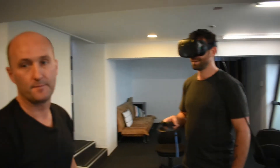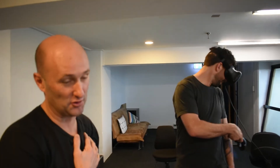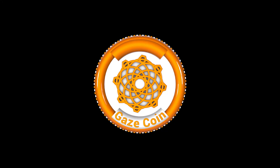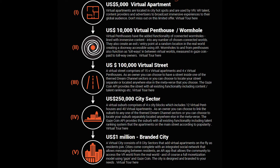Can you buy apartments? Yes, you can. Virtual real estate is a huge part of this — with gaze coin. You can basically buy a virtual apartment, a virtual street, a virtual suburb, a virtual city. They've already been designed and you can go have a look.